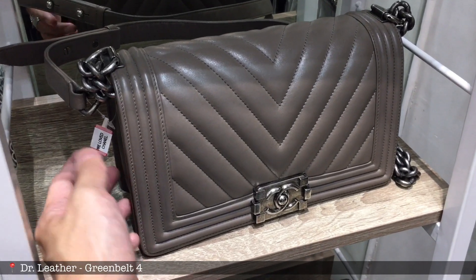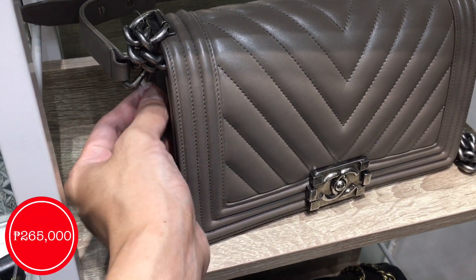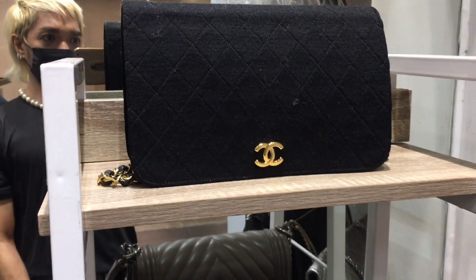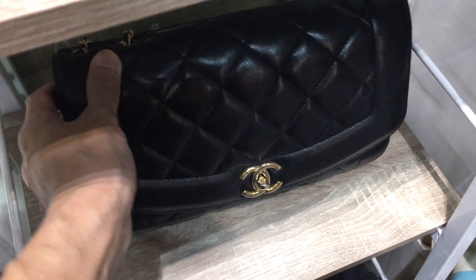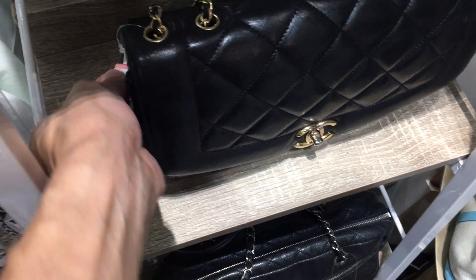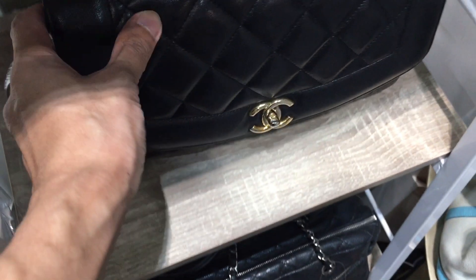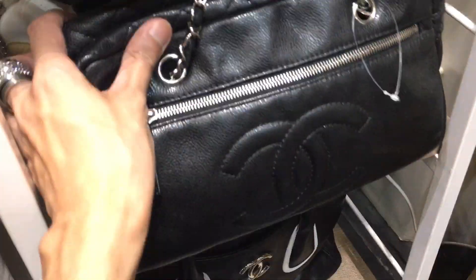Let's go to Dr. Leather — they are a bag spot and also sell pre-loved bags. Just like this Chanel Boy bag for 265k — super good size, I believe it's the old medium. We have a vintage Chanel full flap bag and the very beautiful Chanel Diana bag. Let's check out the price — very good condition still. Price is a little bit expensive: 310k for this Diana Chanel flap bag.